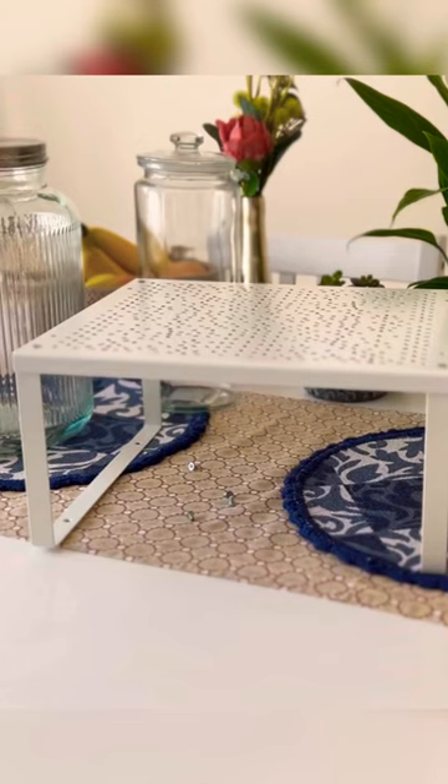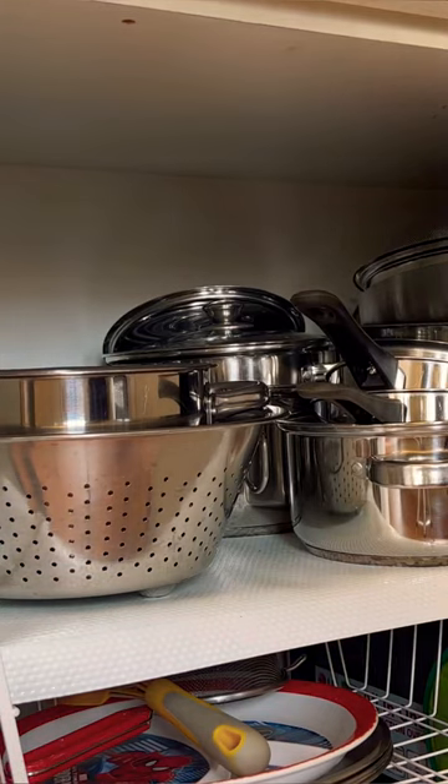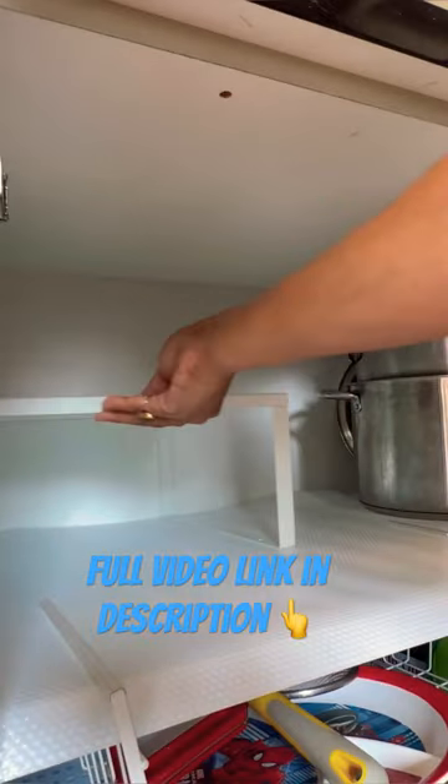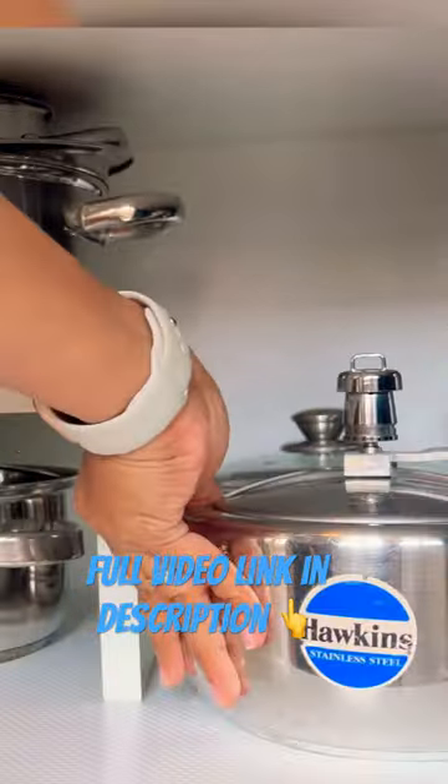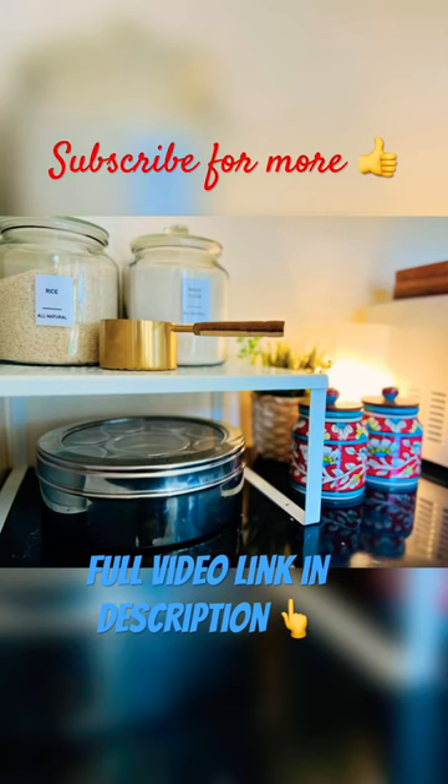Simply add one or more shelf inserts to maximize the storage space inside your kitchen cabinets. I use it on my kitchen countertop. Subscribe for more.